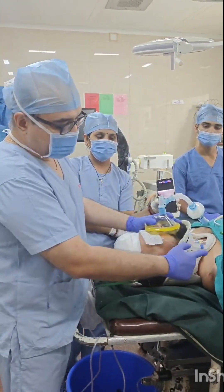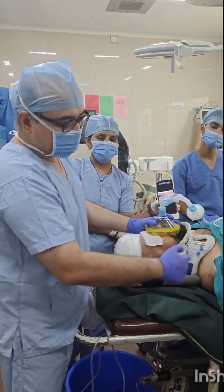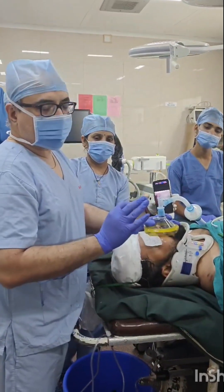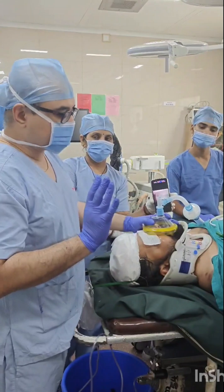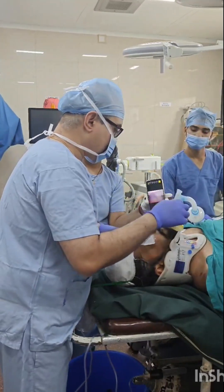I want you to appreciate the neck movement during the insertion of the endotracheal tube. Reoxygenation is done and now taking TASCO.